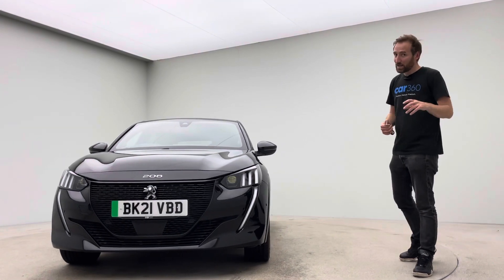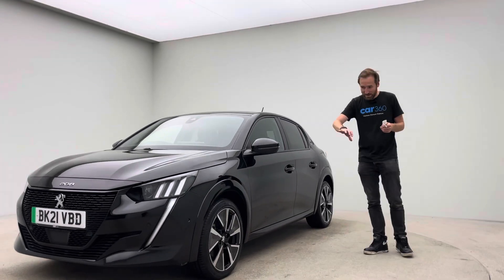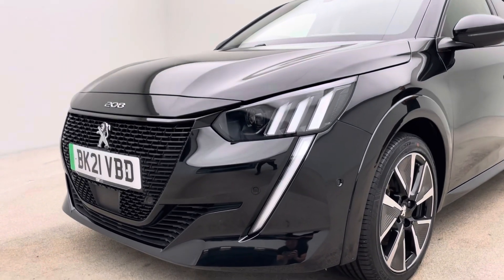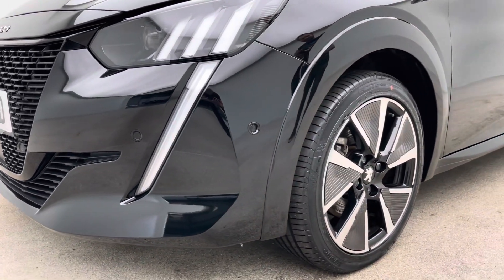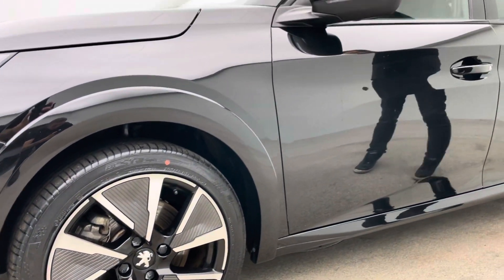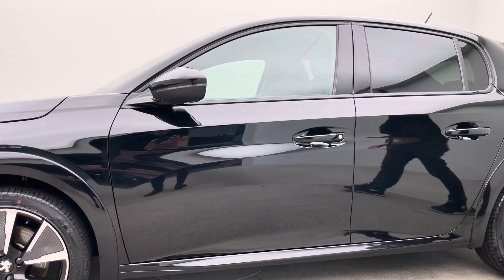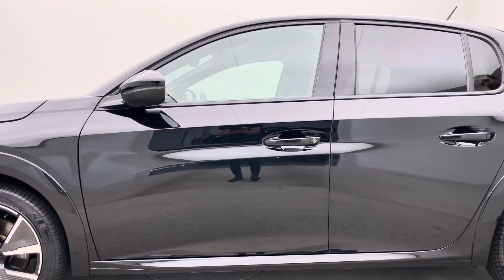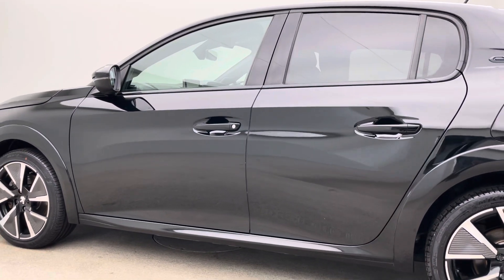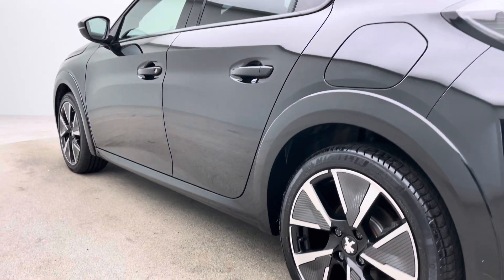This car is a 21 plate, covered 17,000 miles, but you won't find any dents, any scratches, any damage to the alloys, any damage to the tyre wall, and likewise you also won't find any damage to the interior of the car. Obviously that's easy for me to say while I'm stood here in the studio, but please take a second to check out our Trustpilot reviews because they really do say it all in terms of the condition of our cars, our attention to detail, and our focus on customer service.